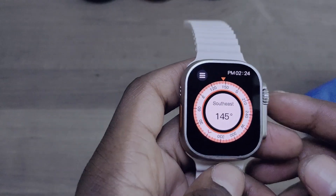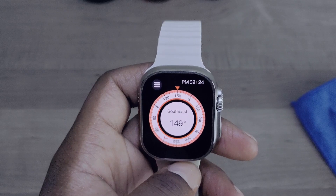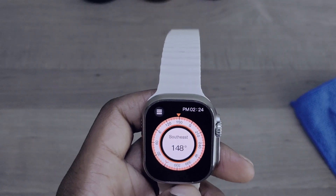Next, the screen brightness is extra bright — you probably can't see it on camera, but it makes the watch look that much better. It's super amazing.